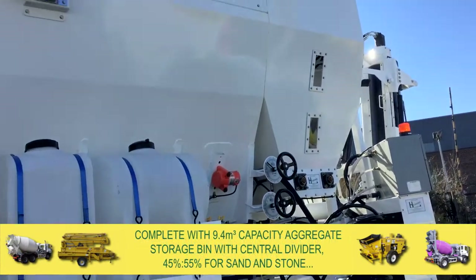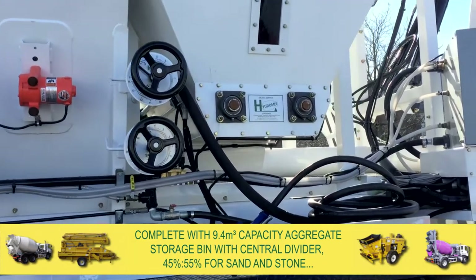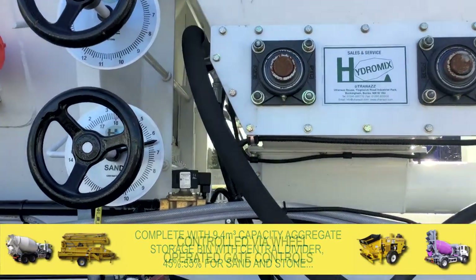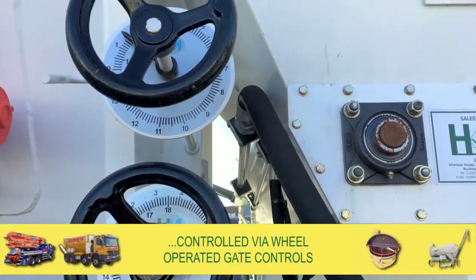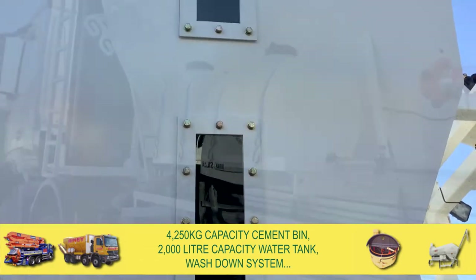They come complete with a 9.4 cubic metre capacity aggregate storage bin with a central divider — 45% for sand and 55% for stone — which is controlled via wheel-operated gate controls. There is a 4,250 kg capacity cement bin,